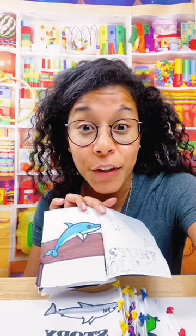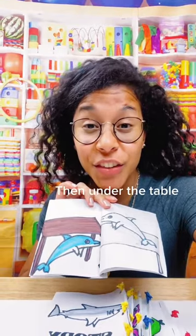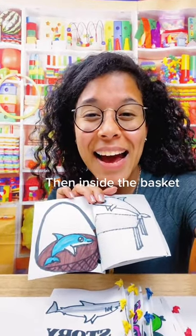On the first page, the dolphin is on the table. Then under the table, over the table, and inside the basket.